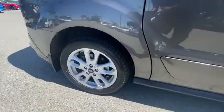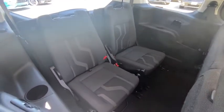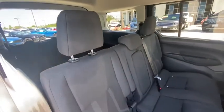Power windows, fog lights, CD player, tachometer, remote keyless entry, brake assist, overhead console, technology package, driver vanity mirror, front reading lamps, tilt steering wheel.